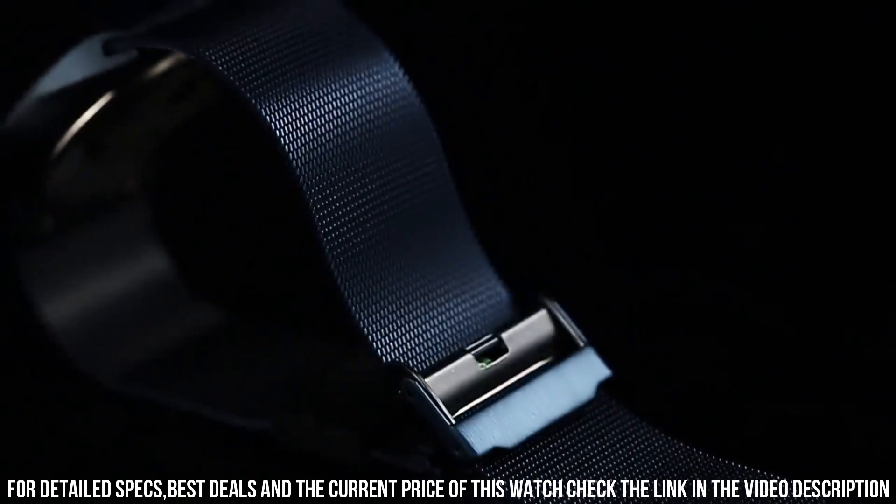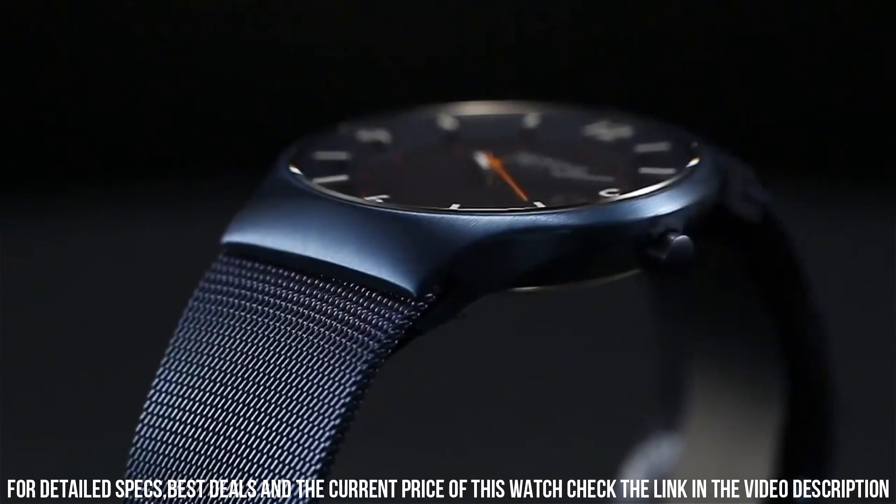Very pleased with this fashionable watch. I don't have to worry about buying batteries or charging it. Dial window material type: synthetic sapphire.